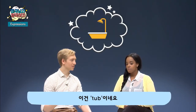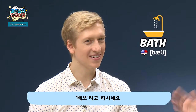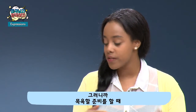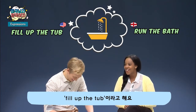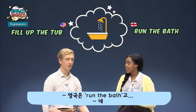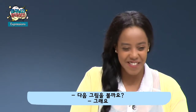We're talking about the tub — the bath. Take a bath. We say 'run the bath' or 'fill up the tub.' When you're adding water into the bath, the water's running — so 'I'm going to run the bath.' Fill up the tub, run the bath.